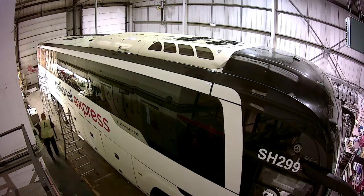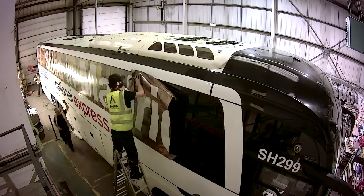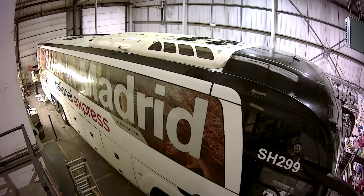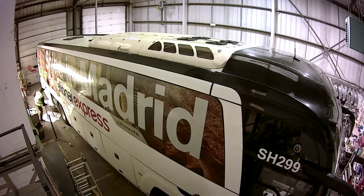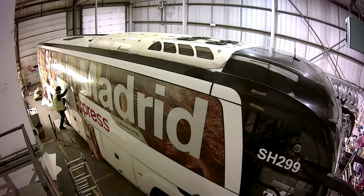When you are wrapping particularly for a promotional coach you use a lot of the perforated film. Obviously there's challenges to that because the design has to continue from the bodywork onto the windows, but the way we template the vehicles — and we have a lot of the coach templates on file — we're able to implement that seamlessly.